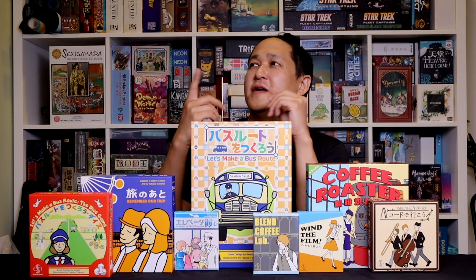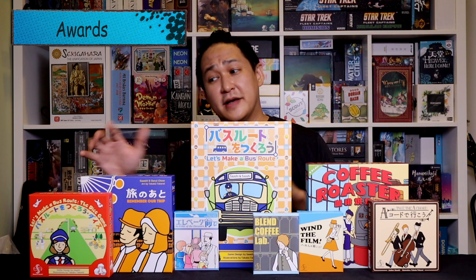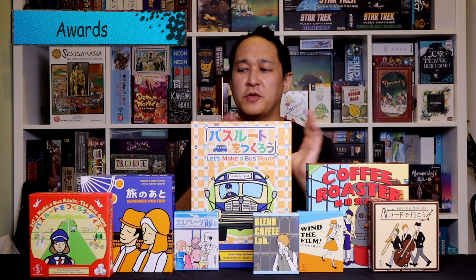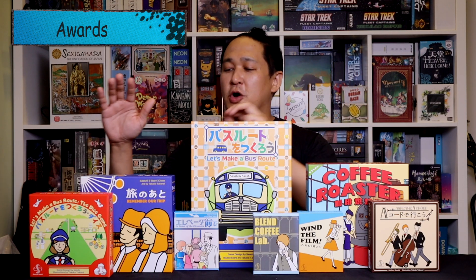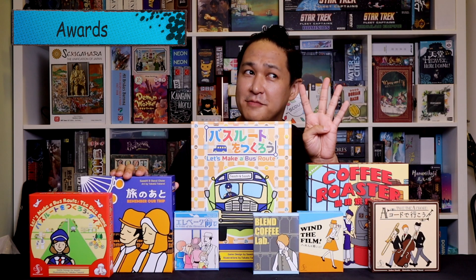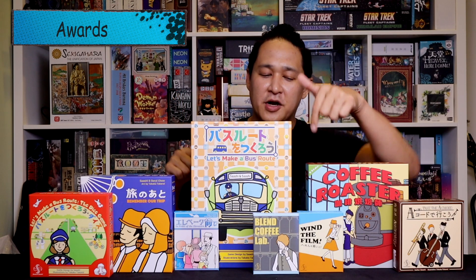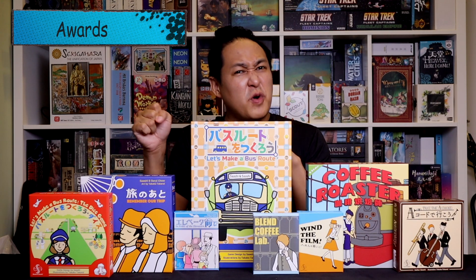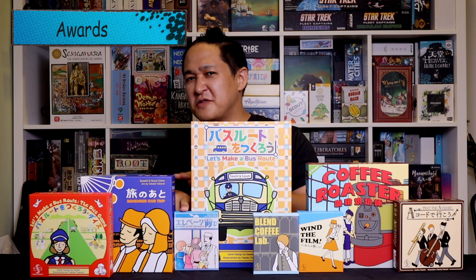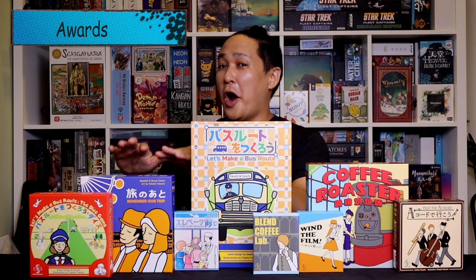Before you go, I want to throw out a few awards. Best solo: Coffee Roaster. Best two-player: Let's Make a Bus Route Dice Game. Best three-player: Remember Our Trip. Best four-player: you better believe we're playing Take the A-Cord. Best for travel: Wind the Film — it scales the best at two, three, and four players. Most approachable: In Front of the Elevators — play a card, draw a card, done. Best overall and most innovative: Remember Our Trip. Hardest to get: Let's Make a Bus Route Dice Game, which is funny because it's the most recently released.